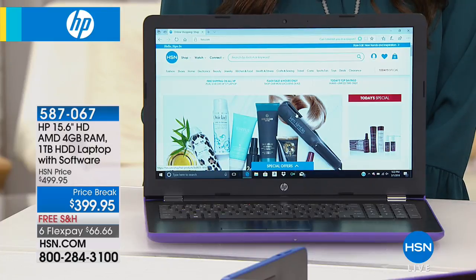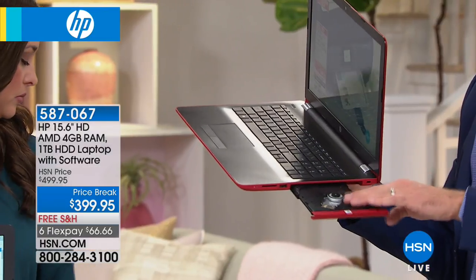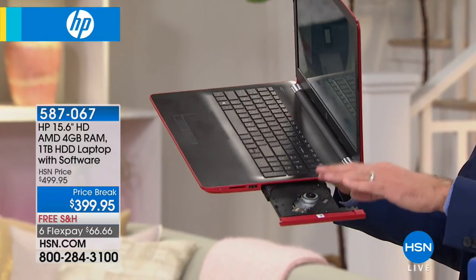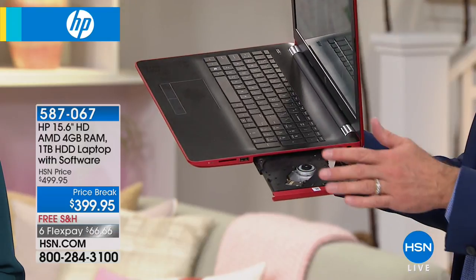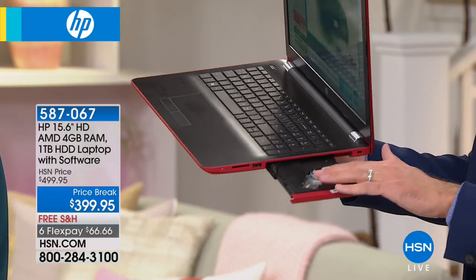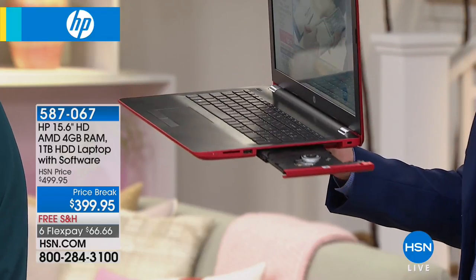Quick walk around the computer — we only have a little less than 20 minutes. Optical drive is built in. Less than a third of computers in the U.S. today have an optical drive built in. This means you can burn data, you can burn music, you can play movies, you can play music — you can do all of that. Less than a third of computers in the U.S. today have an optical drive, and your new computer does. It's a really big deal, particularly in a computer at this price.